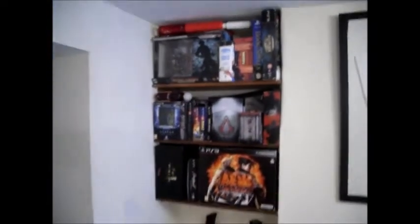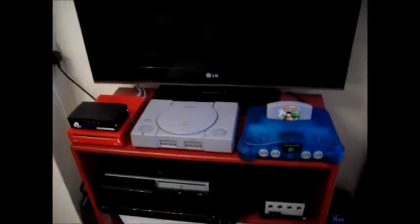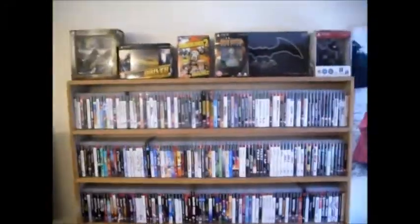Still got all the special editions and stuff over here, all the PS3 stuff. I should be getting an old TV next week, so I'll be able to use the switchbox and have my PS1, my N64, my GameCube and my PS2 all hooked up to an old TV. So I can finally play all my old games in the way they were supposed to be seen.